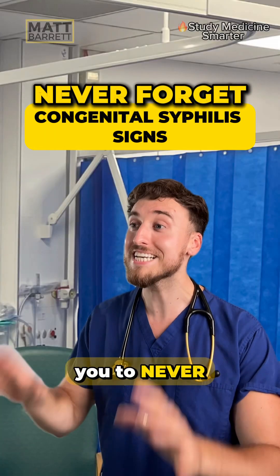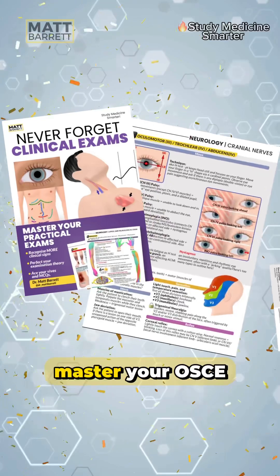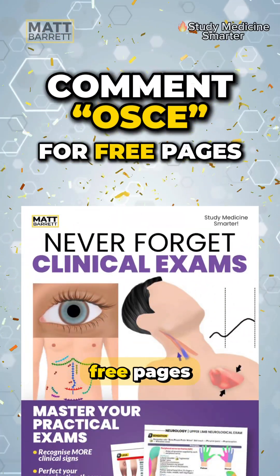There's a nursery rhyme which will help you to never forget it. By the way, I've released a brand new guide, Never Forget Clinical Exams — master your OSCEs and vivas. Comment 'OSCE' for some free pages.